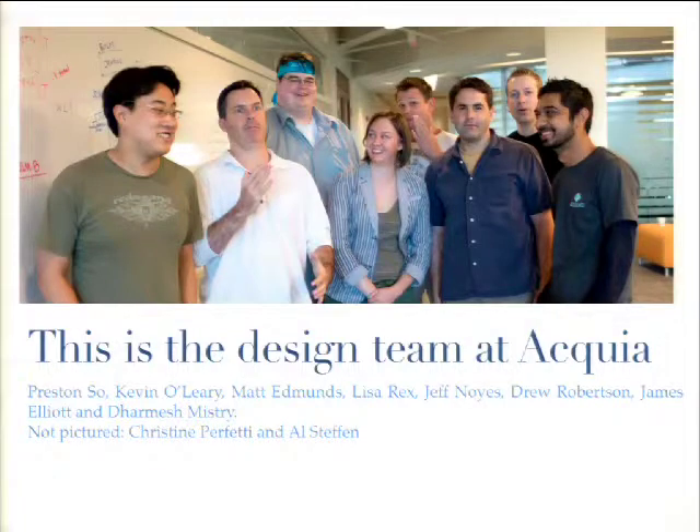This is the design team at Acquia. We're definitely focused on products — things like Acquia Cloud, Acquia Network, Commons, Spark, and Drupal Gardens. Our process is a work in progress, but we're growing, learning, and adapting.